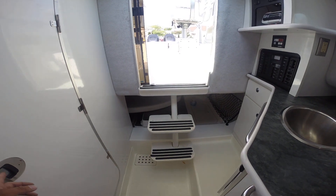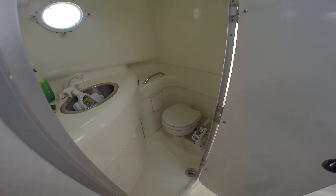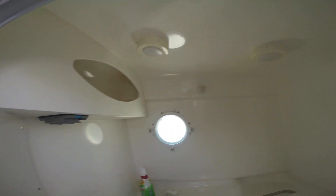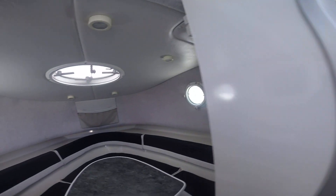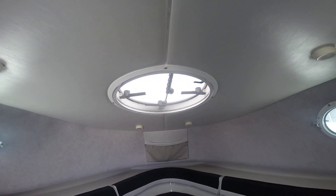Aft cabin berth underneath there. And there's your head. Shower comes up and mounts up here. Electric in here too. All nice port holes on the port and starboard side. Storage up there and a port hole up on the top.